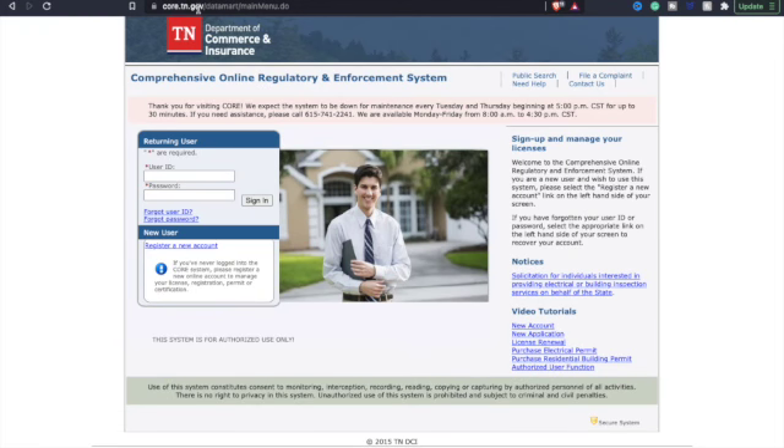Go to for.tn.gov, enter in your user ID and your password, and hit sign in.